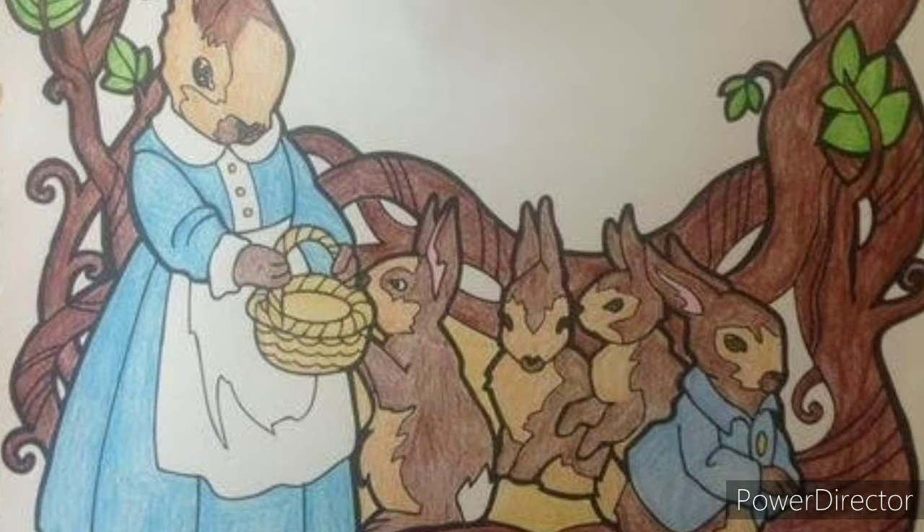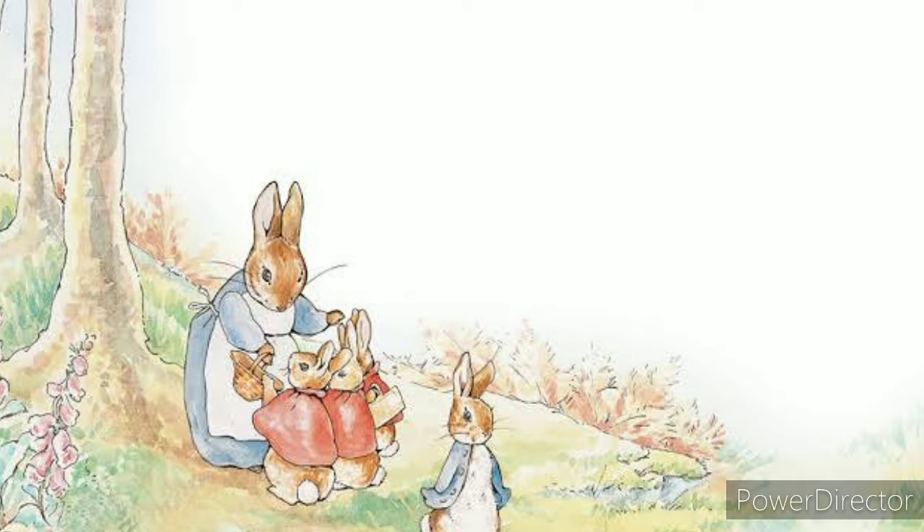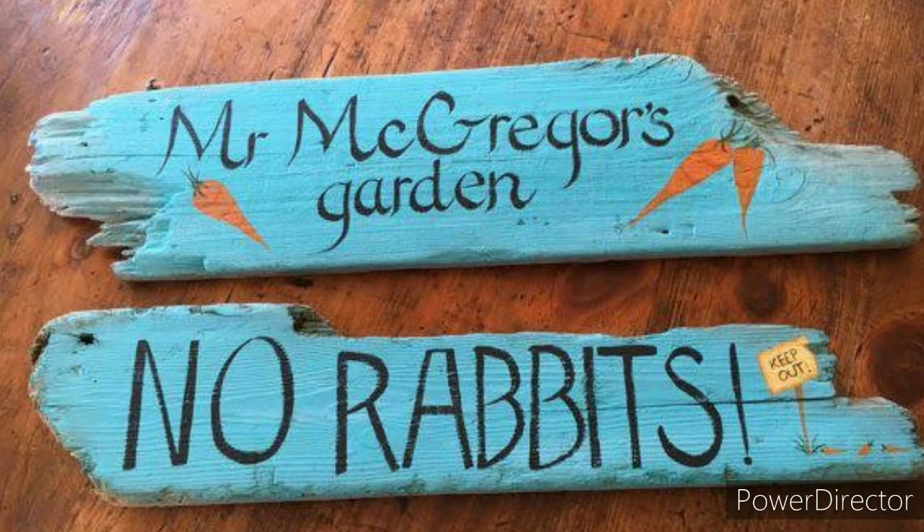The story focuses on a family of anthropomorphic rabbits. The widowed mother rabbit warns her four rabbit children — Flopsy, Mopsy, Cottontail, and Peter, the youngest — not to enter the vegetable garden of a man named Mr. McGregor, whose wife, she tells them, put their father in a pie after he entered.